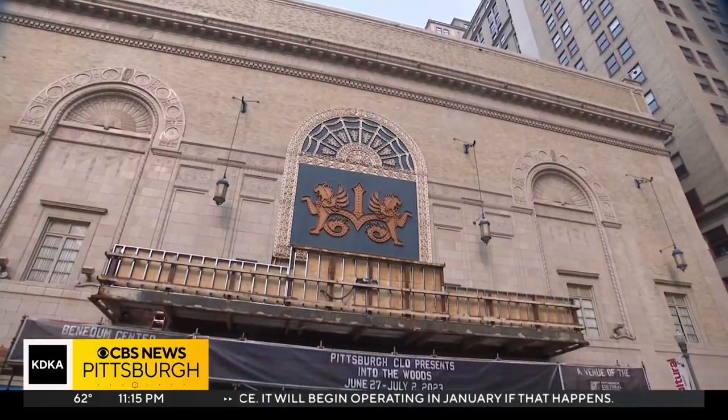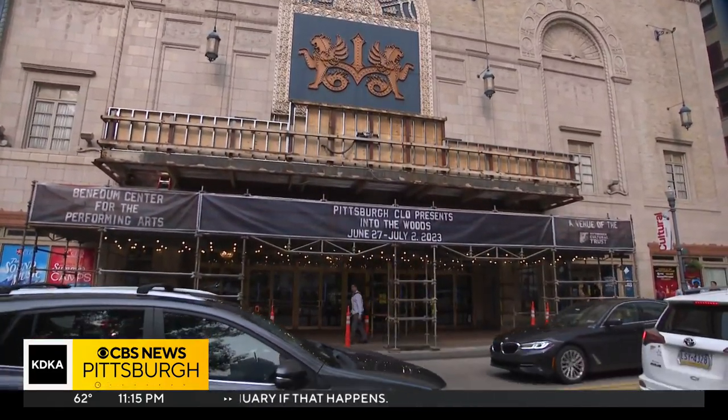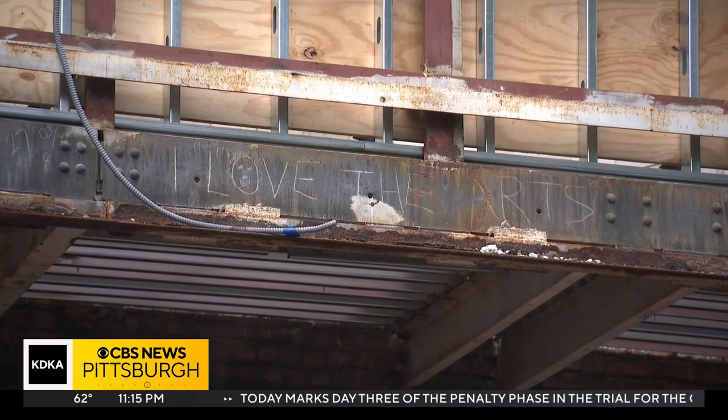The marquee makeover is part of a bigger series of renovations outside and inside the Benedum, said to help improve the guest experience, including new poster cases, chandelier upgrades, and more.